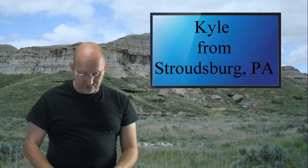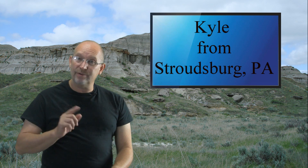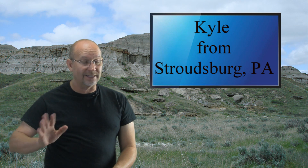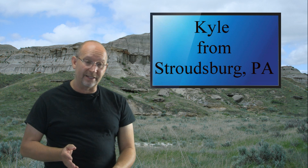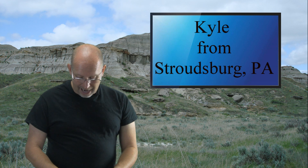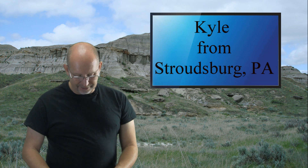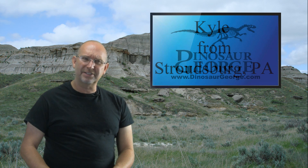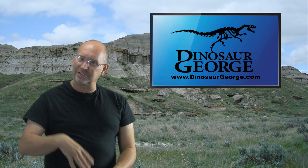Kyle from Stroudsburg, Pennsylvania asks: 'How is your exhibit going?' It's doing very well — we've seen well over a hundred thousand people and I enjoy it a lot. Kyle asks: 'Do you think any of the feathered dinosaurs, including T. rex, look like any birds today?' Thank you, Kyle — and it's kind of you to hope I answer everyone's questions.